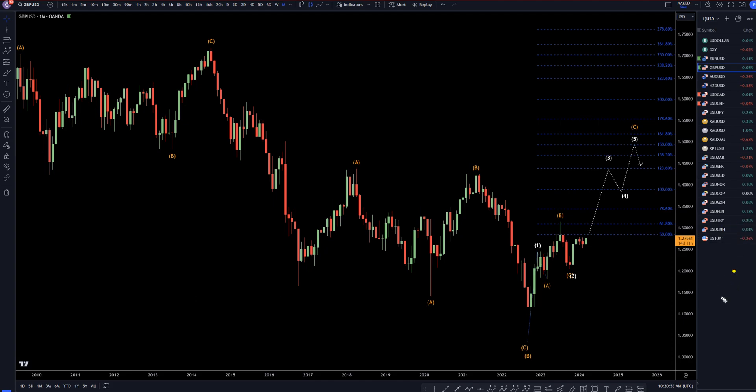Hello, traders! FX Pip Collector here. Today is Friday, March 15th, and this is my analysis of the pound-US dollar, starting on the monthly, working my way down to the one-hour time frame for the full top-down analysis.